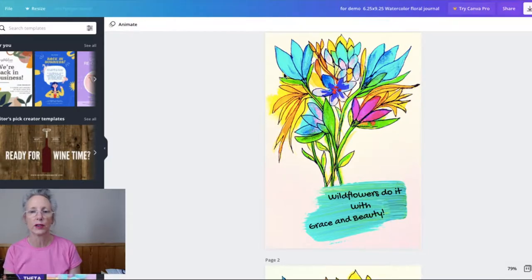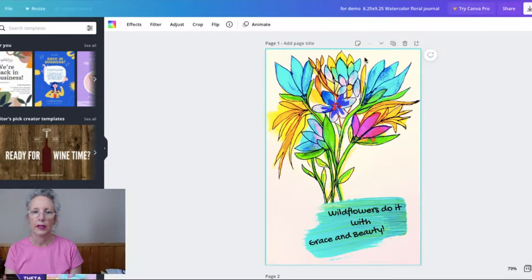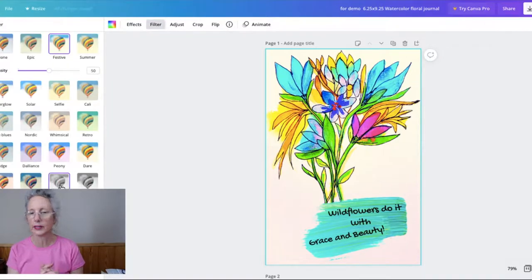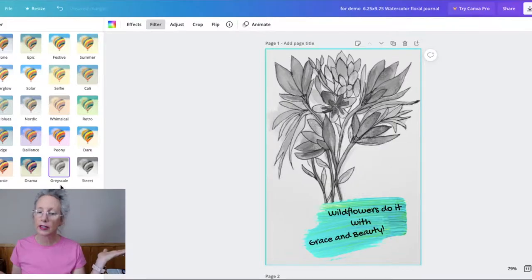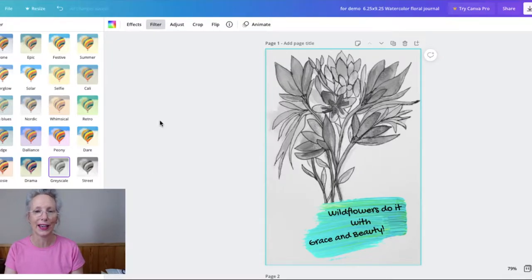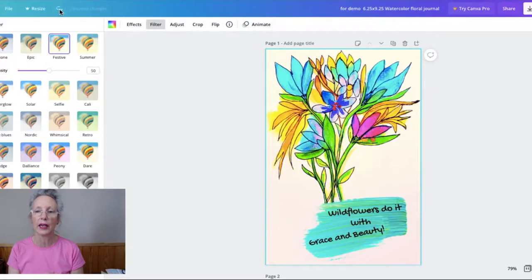Let me show you how I turned that back on. Just click on your book and go to filter, and you can go right back to grayscale. I'm going to leave it in color for now because color just makes me happy. I'm going to hit my undo button on the blue ribbon here, undoing any color adjustments I may have made.